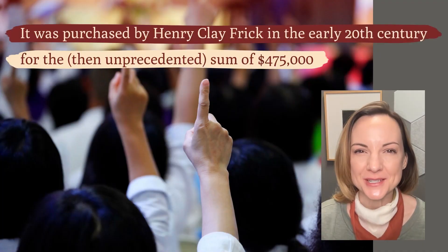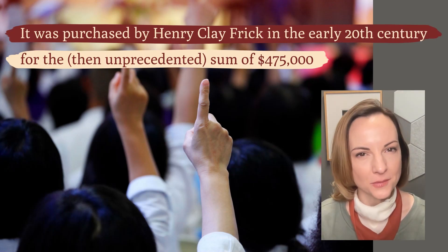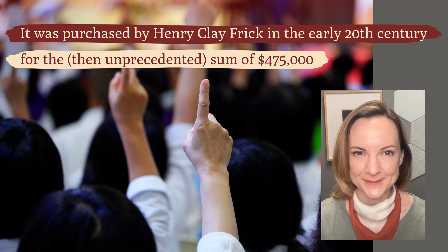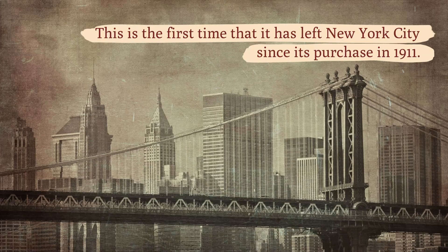It was purchased by Henry Clay Frick in the early 20th century for the then unprecedented sum of $475,000 and is said to have been his very favorite painting. This is the first time that it has left New York City since its purchase in 1911.